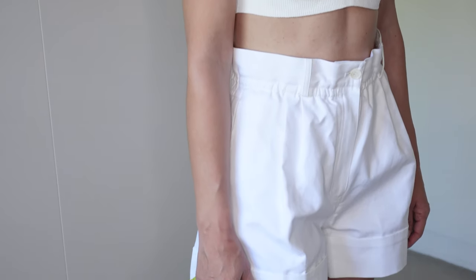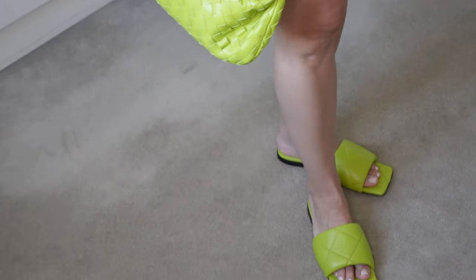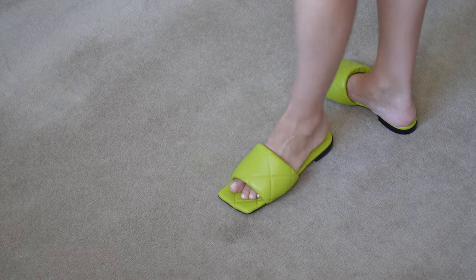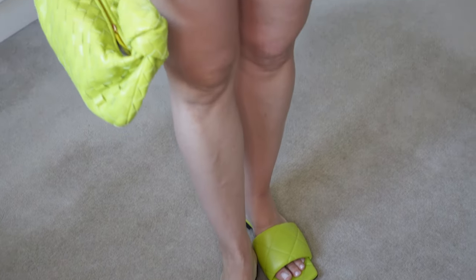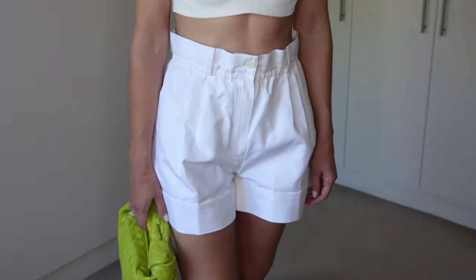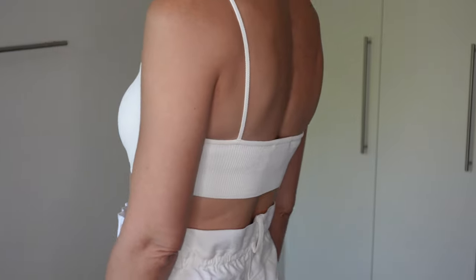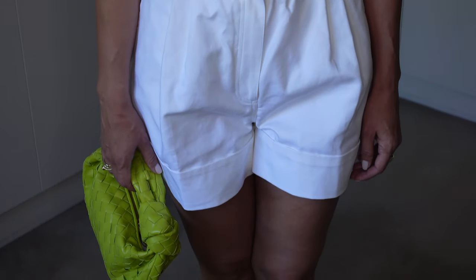In this very casual outfit I have combined the Scanlan Theodore bralette in small size in off-white with Scanlan Theodore shorts in small size in white. For a pop of color I opted for the Bottega Veneta Rubber Lido flat sandals — I would suggest sizing up at least one size for these flats. They are in kiwi color, matched with the Bottega Veneta Jody in mini size also in kiwi. Normally I would wear this whole outfit with a blazer or a little cardigan; since it's a white outfit you can really match it with various colors.